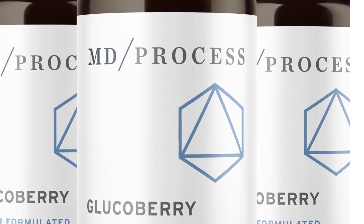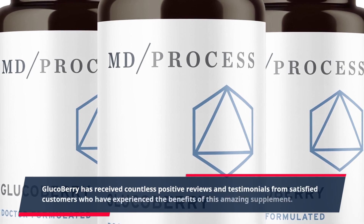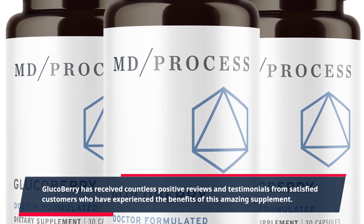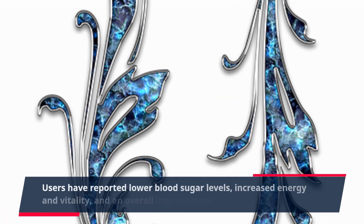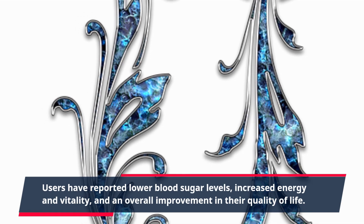GlucoBerry has received countless positive reviews and testimonials from satisfied customers who have experienced the benefits of this amazing supplement. Users have reported lower blood sugar levels, increased energy and vitality, and an overall improvement in their quality of life.